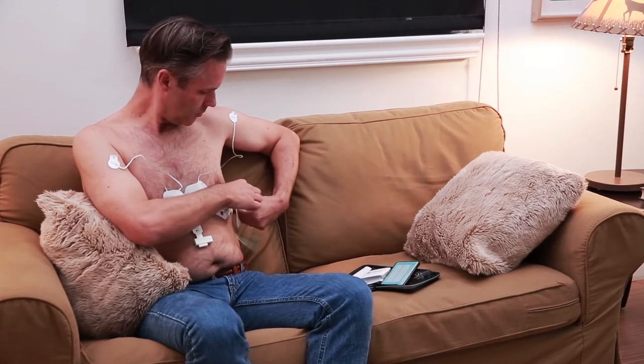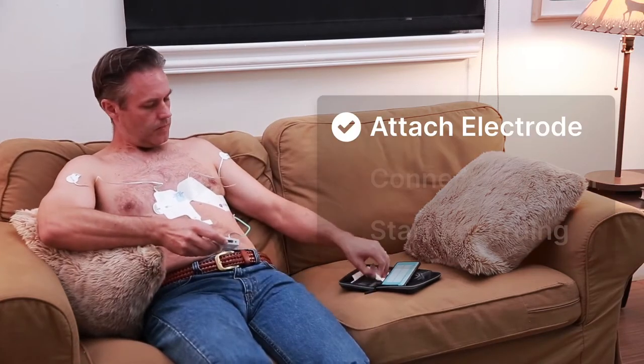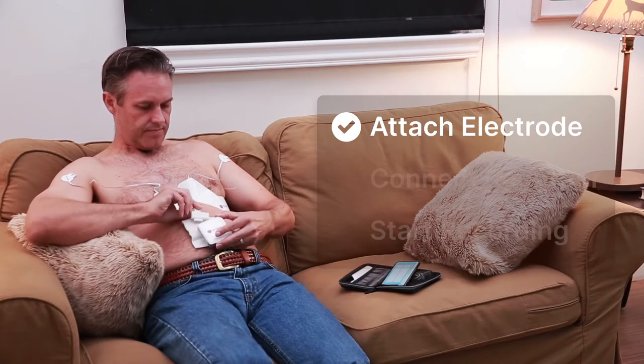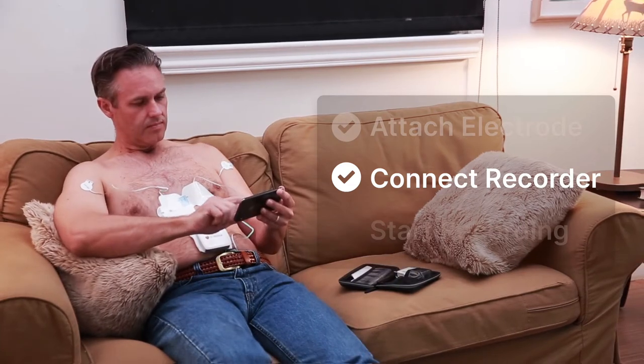With a prescription from their doctor, patients can use PCA500 to complete a 12-lead ECG test in their homes whenever they have symptoms. Recording an ECG using PCA500 with a tablet or smartphone is simple — it only requires the touch of a button.